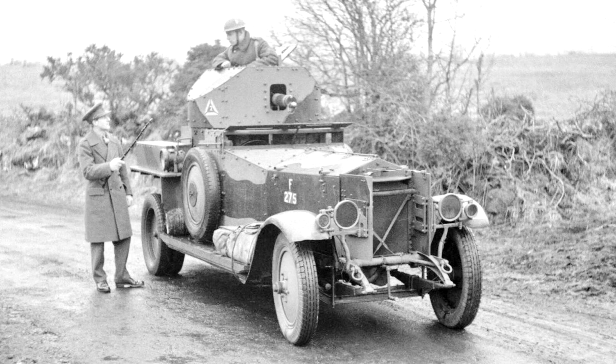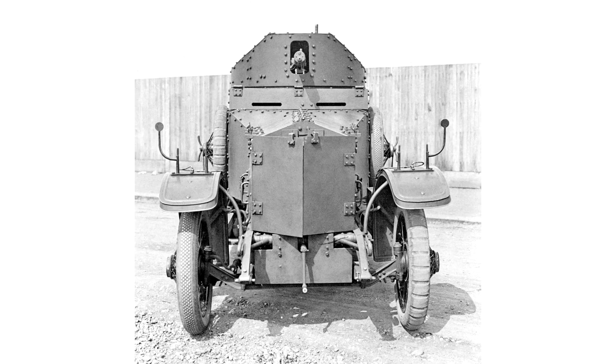In September 1914, all available Rolls-Royce Silver Ghost chassis were requisitioned to form the basis for the new armoured car. The following month, a special committee of the Admiralty Air Department, among whom was Flight Commander T.G. Hetherington, designed the superstructure, which consisted of armoured bodywork and a single fully rotating turret mounting a water-cooled .303 Vickers MK I machine gun.